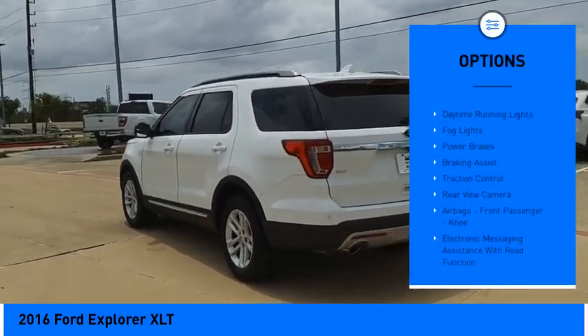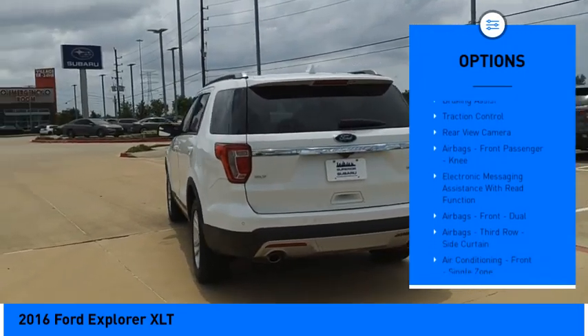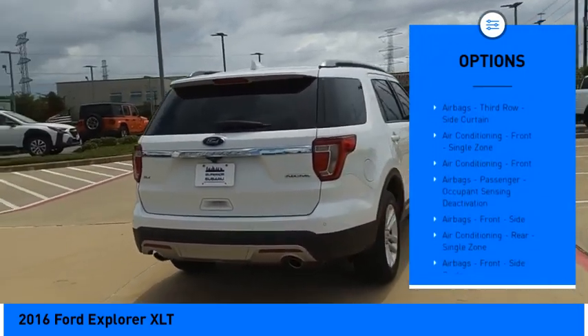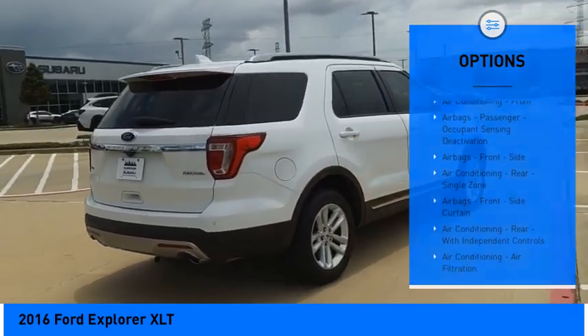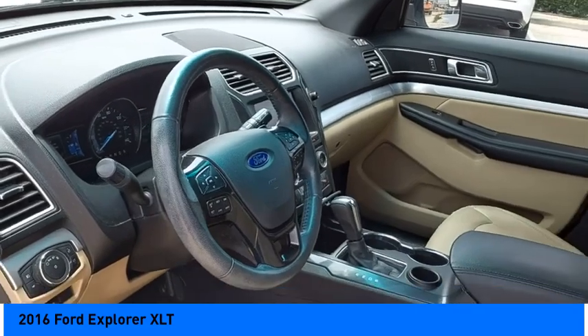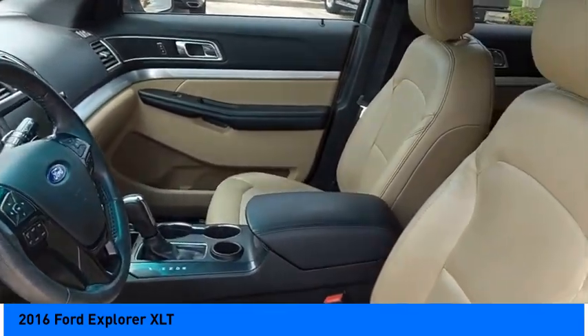Stability control, roll stability control, daytime running lights, fog lights, power brakes, braking assist, traction control, rear view camera, airbags, front passenger knee airbag, and electronic messaging assistance with read function. Come see the car for yourself.